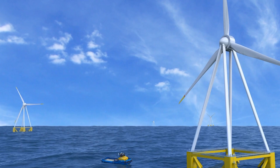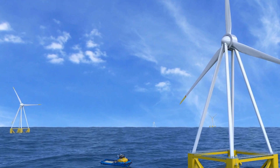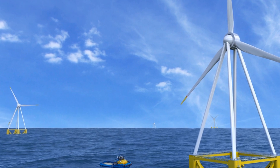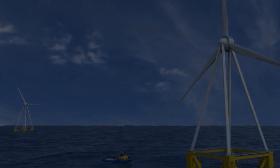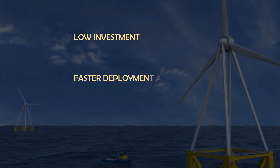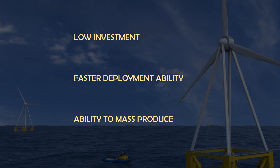Up to this point the technical advantages of this unique design have been discussed, but faster and realistic scaling of wind turbines is equally important and depends largely on three key aspects: low investment, faster deployment ability, and ability to mass produce. After the commercial demonstrator of 5 MW, and from 13 MW onward, the company plans to use available components to minimize infrastructure investment and use shipyard facilities for constructing them.